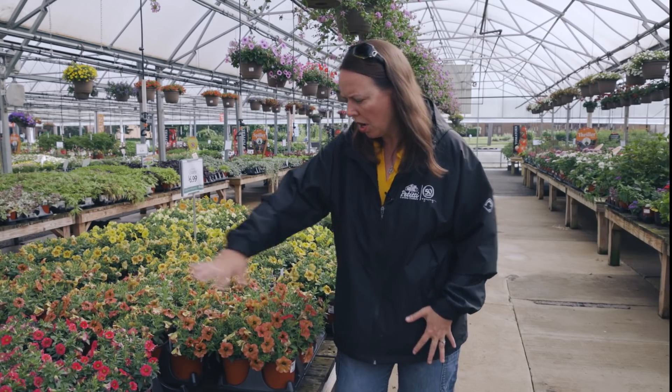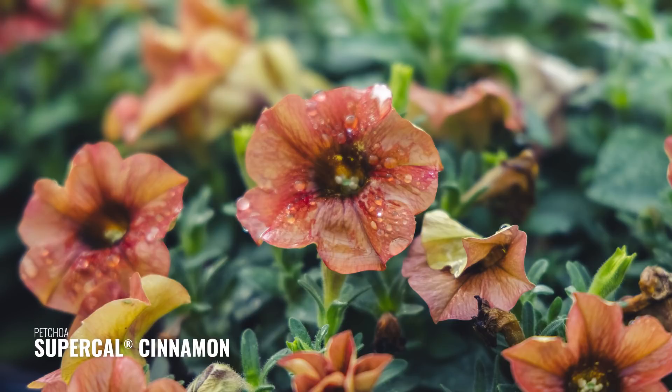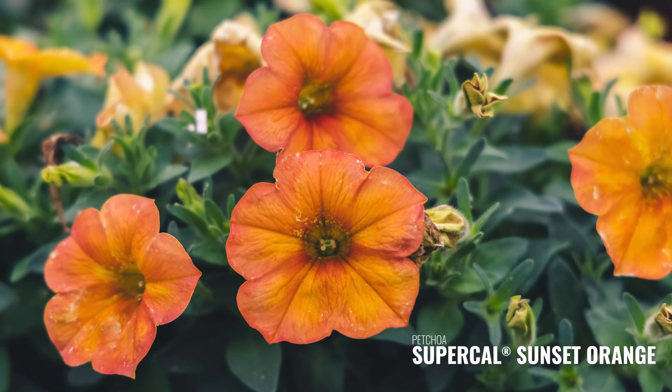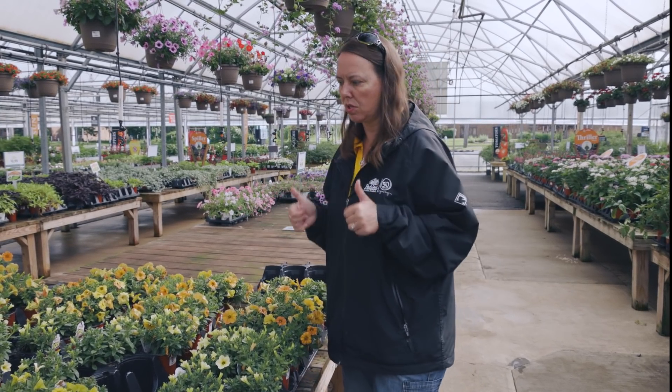Beautiful colors here — cherry purples, and this one is cinnamon. Look at that change in color: a beautiful reddish that turns to a coppery bronze. This one is caramel — a really pretty golden yellow with a little bronze in the center. We've got sunny yellows and light yellows as well, and this one has a beautiful sunset coloration. Kind of changeable, if you will, but good trailers. You can use them as fillers or spillers in containers, taking you through the summer season.